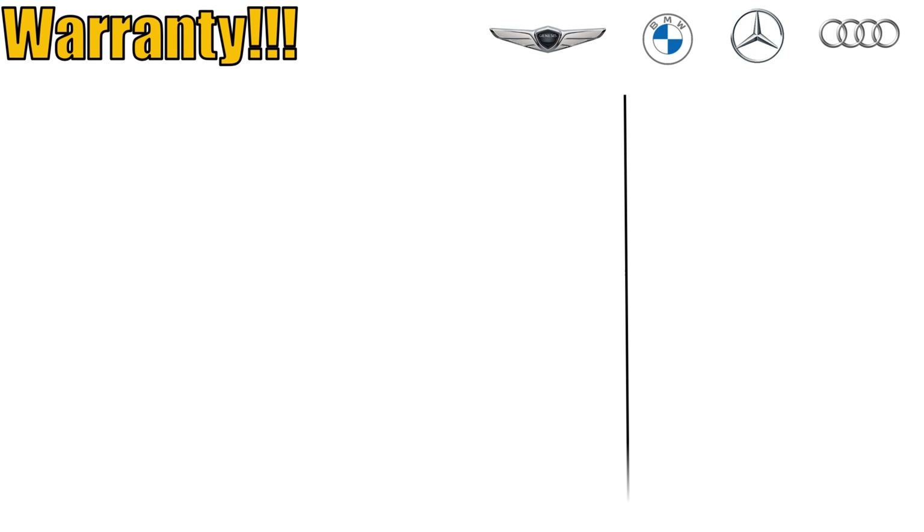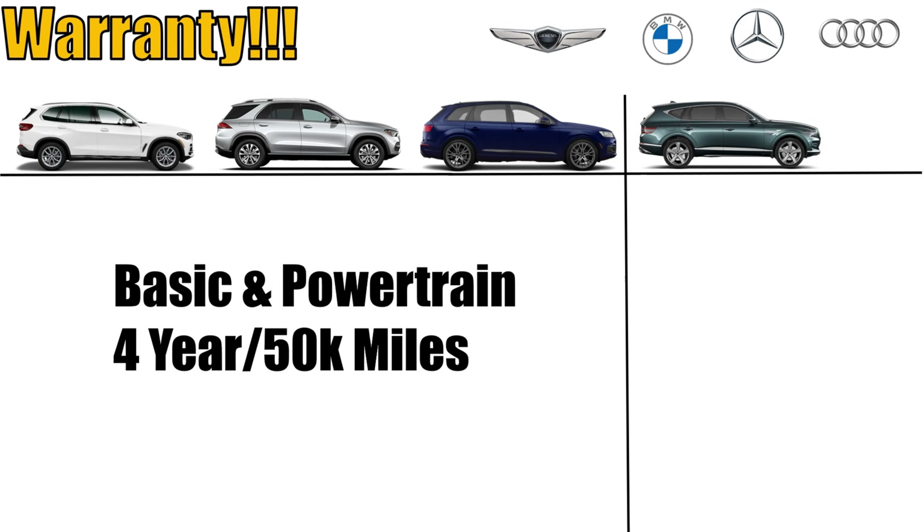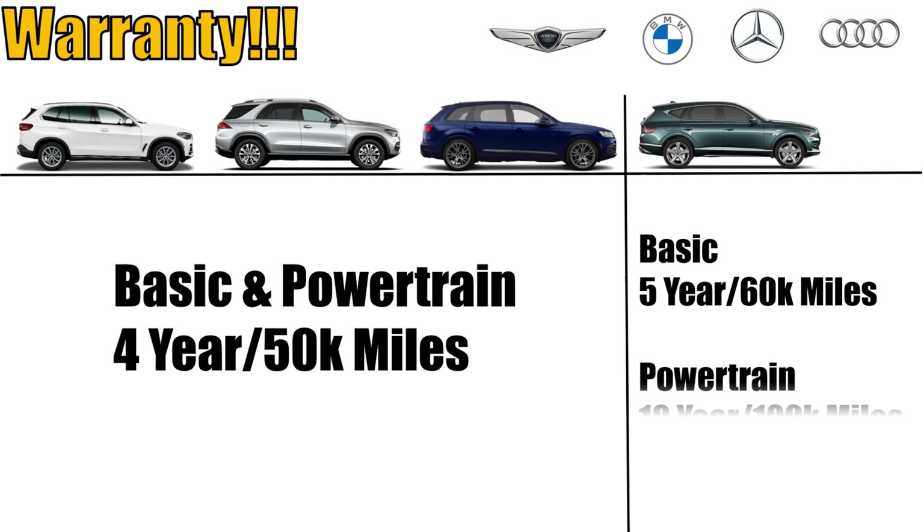Next, let's look at the warranty, and this is where Genesis shines — because it shares the same warranty as Hyundai, which has the best warranty in all of automobiles. The BMW, Audi, and Mercedes all have the same warranty: 4 years, 50,000 miles for both basic and powertrain warranty. The Genesis outshines all three: it's a 5-year, 60,000-mile warranty — an additional year plus 20,000 miles — and on top of that, an unprecedented 10-year, 100,000-mile powertrain warranty. So your engine, transmission, anything that drives the vehicle forward or in reverse, is covered for 10 years. This is a major selling point.